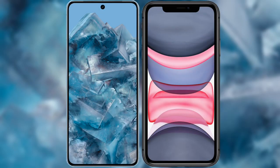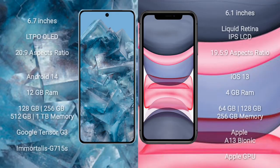I will compare the new Google Pixel 8 Pro with the iPhone 11. The Google Pixel 8 Pro comes with a 6.7-inch LTPO OLED display and an aspect ratio of 20:9. The iPhone 11 comes with a 6.1-inch Liquid Retina IPS LCD and an aspect ratio of 19.5:9.